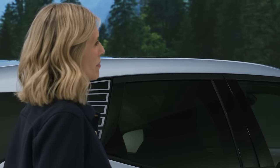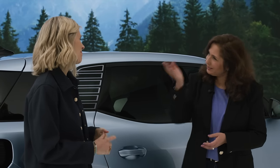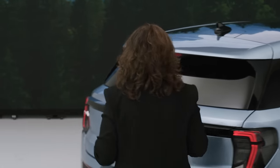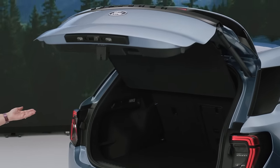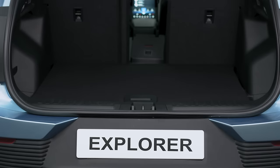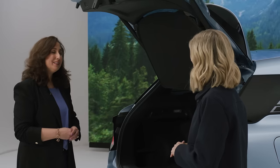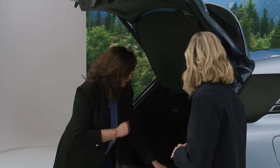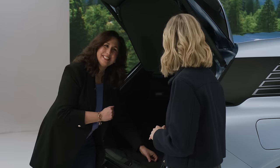And what about practicality? The Ford Explorer is designed to be practical. Let's have a look at the trunk, which you can open hands-free. It provides you access to 450 litres of luggage volume with seats in place. The trunk floor also provides additional space — for example, for your charging cable.